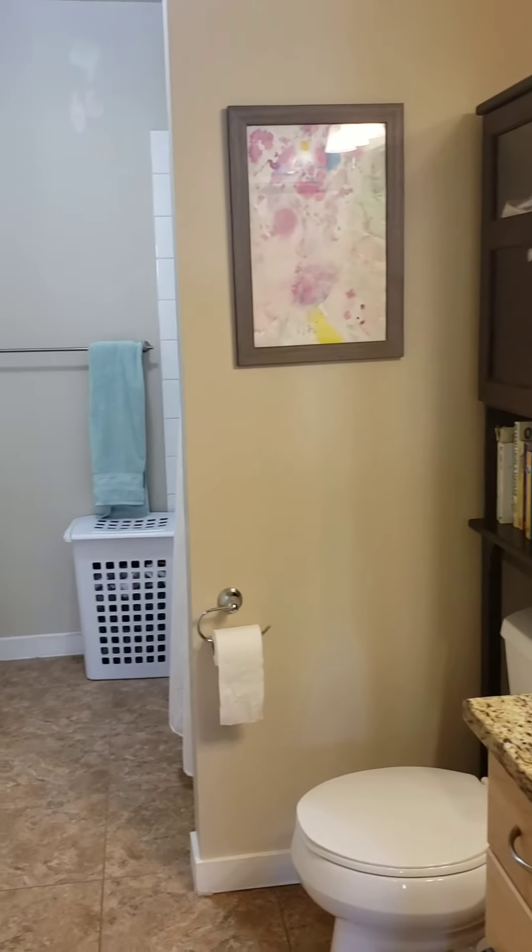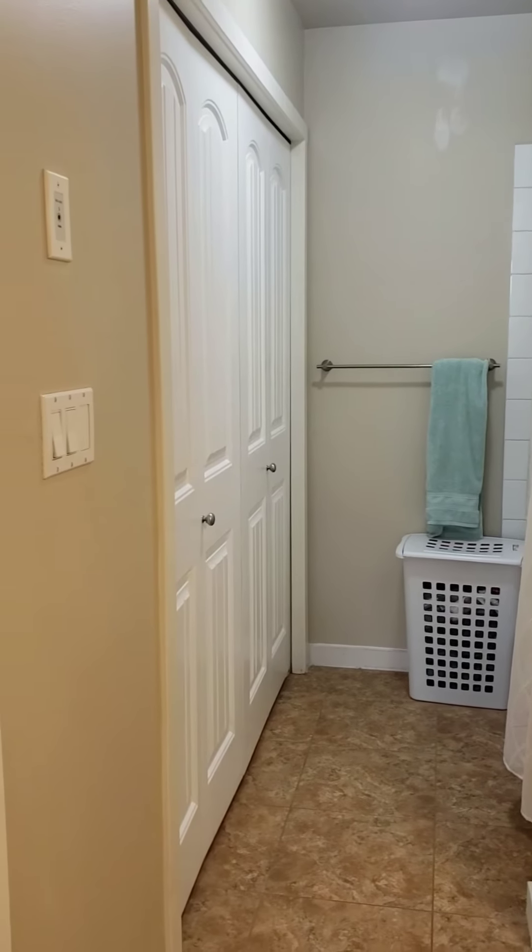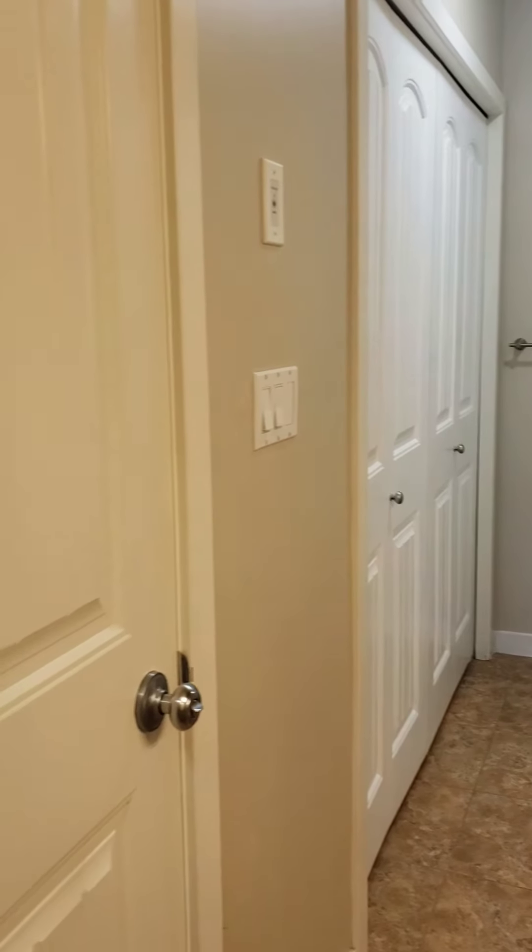You've got your shower on the right there and laundry on the left.